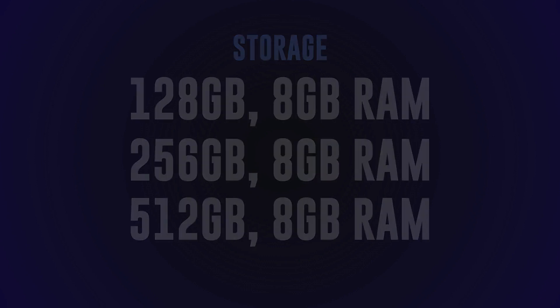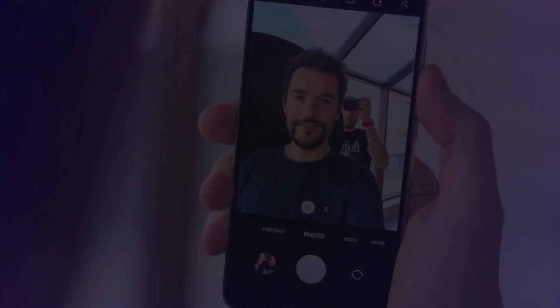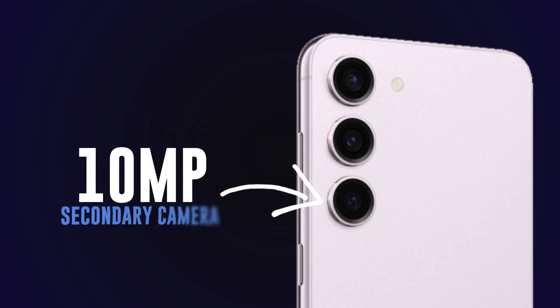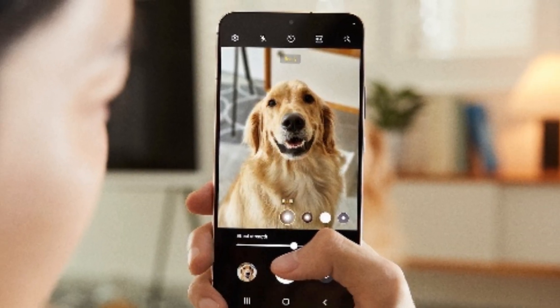Now let's talk about photography. The Galaxy S23 features a 12-megapixel front camera for stunning selfies and video calls. On the back, it sports a triple camera setup including a 50-megapixel primary camera, a 10-megapixel secondary camera, and a 12-megapixel tertiary camera. Get ready to capture your world in incredible detail.